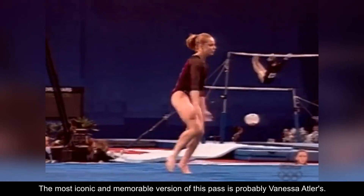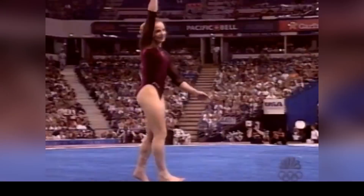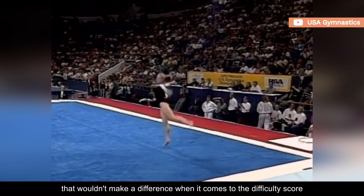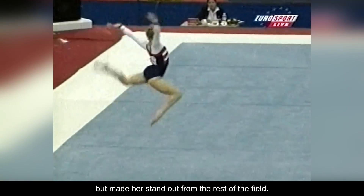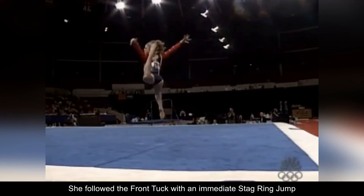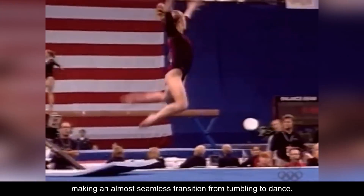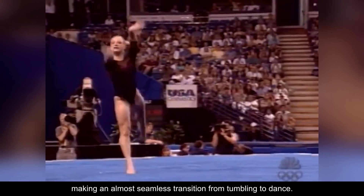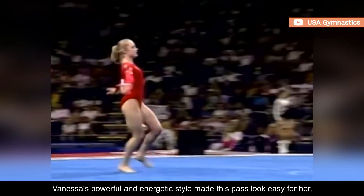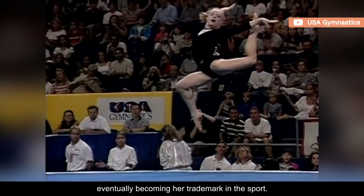The most iconic and memorable version of this pass is probably Vanessa Atler's. The former American gymnast performed a third element that wouldn't make a difference when it comes to the difficulty score, but made her stand out from the rest of the field. She followed the front tuck with an immediate stag-ring jump straight to choreography, making an almost seamless transition from tumbling to dance. Vanessa's powerful and energetic style made this pass look easy for her, eventually becoming her trademark in the sport.